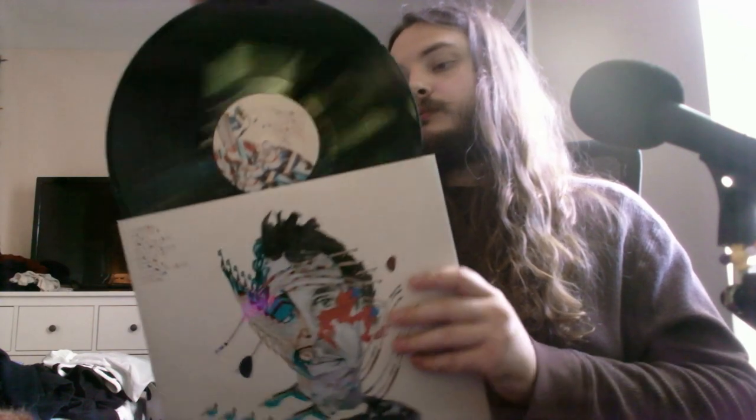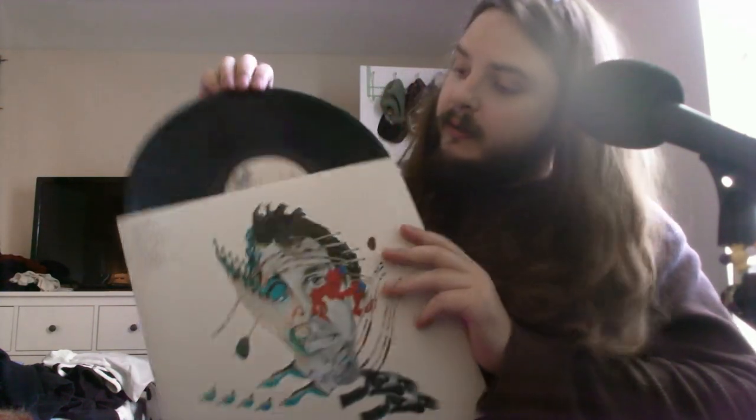Here's the record itself. Nothing too crazy, pretty typical. Six tracks on each side.